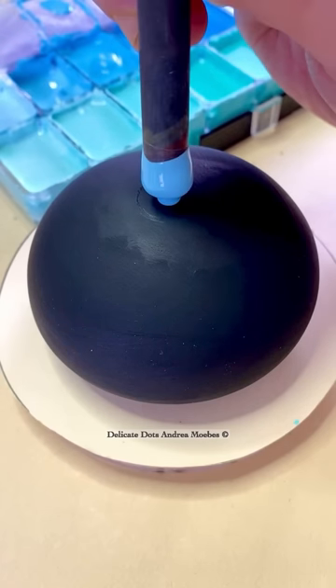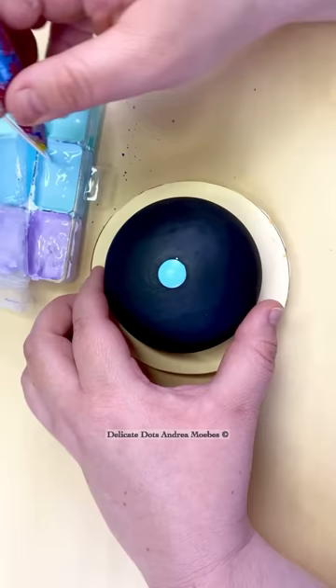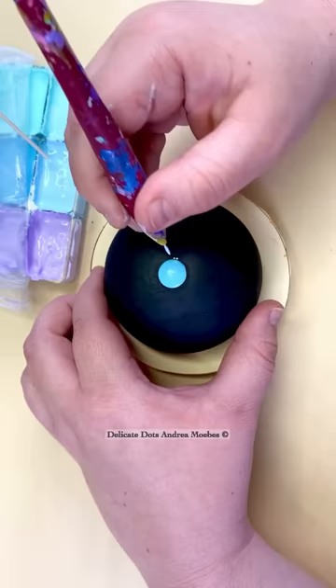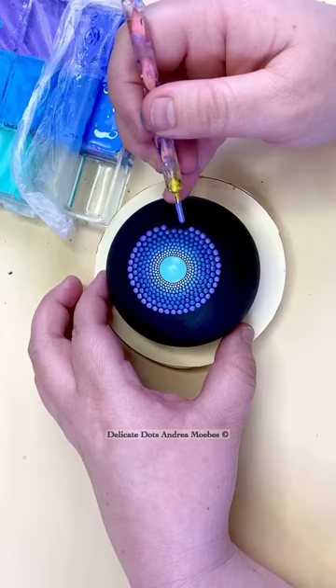How many dots are in one of my stones? I actually did the math on this one. In all my stones, the answer will always be different, even if I'm doing the same sacred geometry pattern, because it's all going to come down to the size of that center dot and how tiny these dots are in the first row.